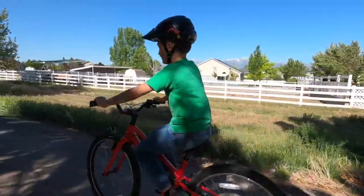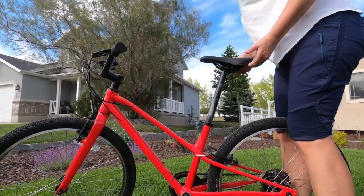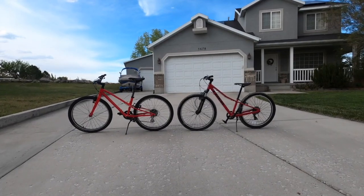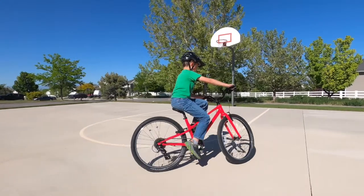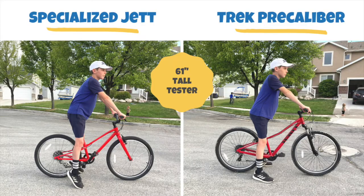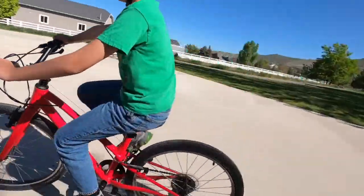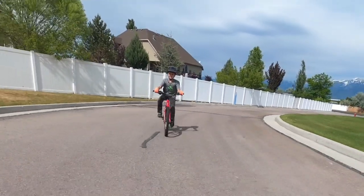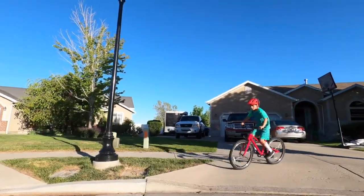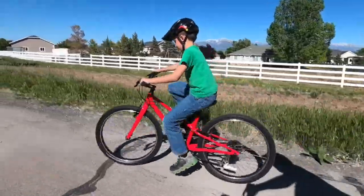We tested the Specialized Jet 24 with eight different kids ages 7 to 12, adjusting the Jet for each child and also putting them on the Trek Precaliber 24 as a comparison. With our smaller and mid-sized testers, both bikes were a great fit — the Jet didn't really provide a more dialed-in fit than the Trek Precaliber. For our tallest tester at the high end of the Jet's height recommendation, the Jet was a better fit, mostly because of its longer seat post. The adjustable sizing of the Jet certainly helps your child fit longer as they grow taller, but the overall effect of the three-summers fit isn't overly drastic.